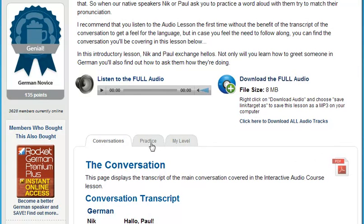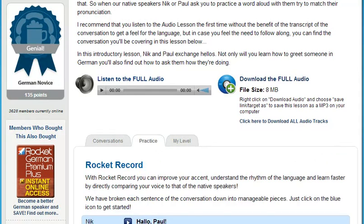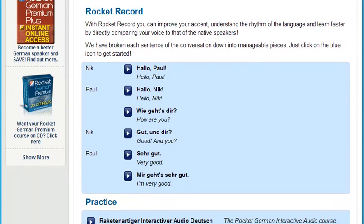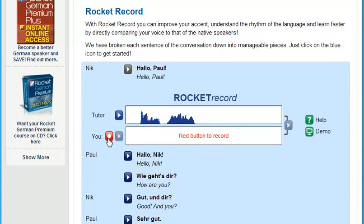Now you can sound like a native speaker with Rocket Record. Rocket Record is Rocket Languages' voice comparison tool. It lets you listen to thousands of different words and phrases. Then you can record yourself and play it back to hear how you sound compared to the native speaker. Next, overlay your audio with theirs to get an exact match. That's a fantastic way to increase the number of words and phrases you know, while massively improving your pronunciation and accent.